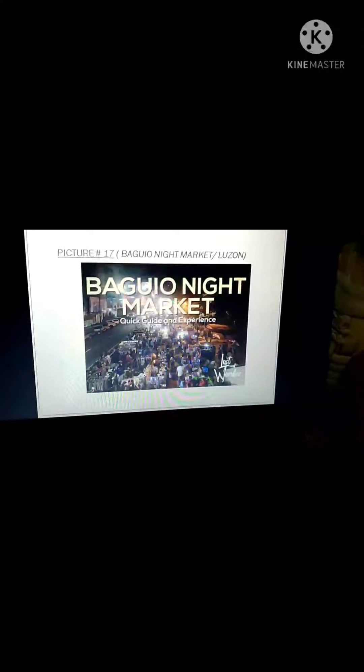The seventeenth picture I choose is the Baguio Night Market. Most people visit this place because of the bargains — items are cheaper compared to the normal market. The people there don't sleep at night because they sell their products during nighttime. The eighteenth spot is the Batad Rice Terraces — man-made terraces famous for having hundreds of layers where you can plant rice.